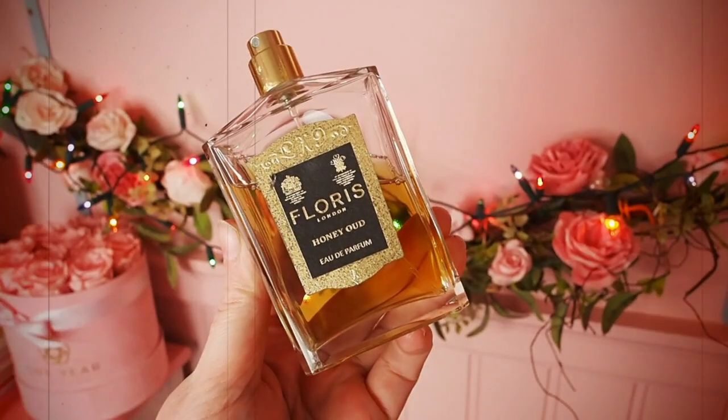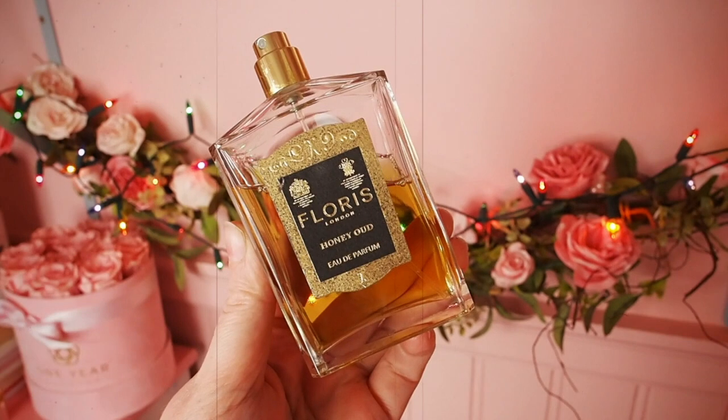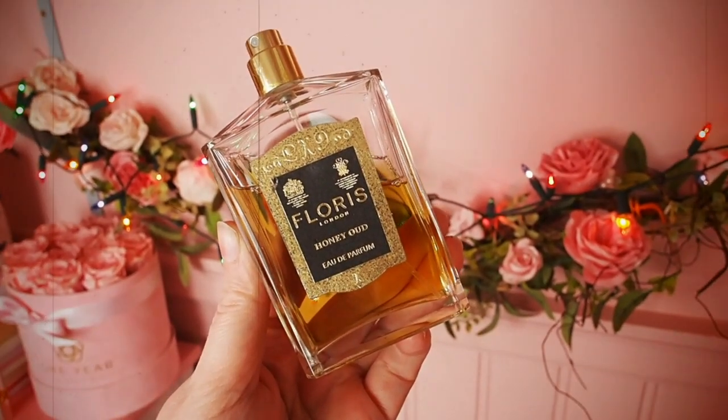So this fragrance is Honey Oud and it's by Floris. I'm already wearing it, but I'm going to spritz a little bit more because, why not? I love it. It's so, so good.